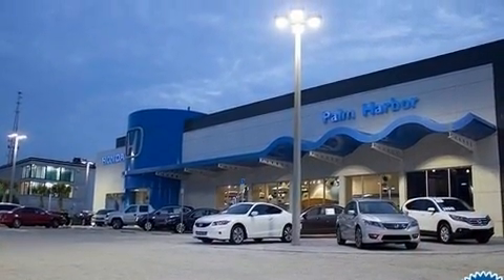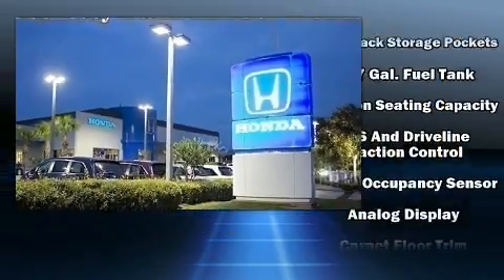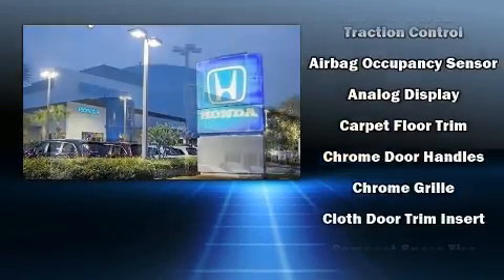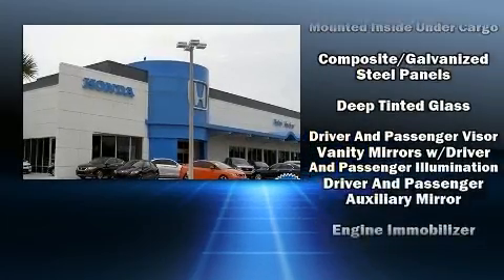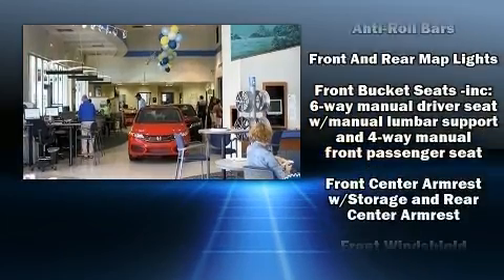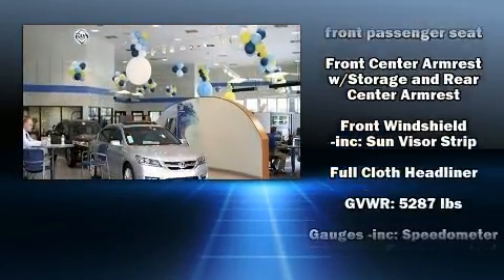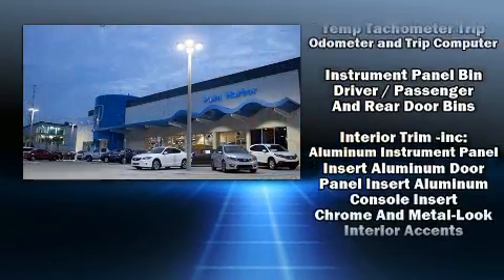Nissan ensures the safety and security of its passengers with equipment such as head-curtain airbags, front-side impact airbags, traction control, brake assist, anti-whiplash front head restraint, a panic alarm, and four-wheel disc brakes with ABS. Electronic stability control ensures solid grip atop the road surface, no matter how challenging the driving conditions.